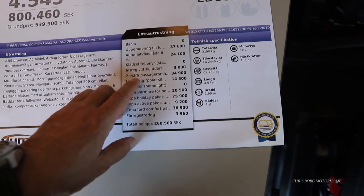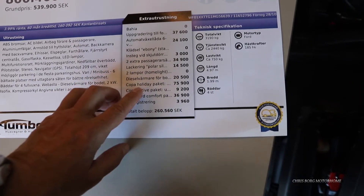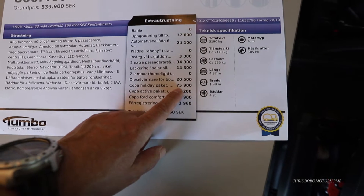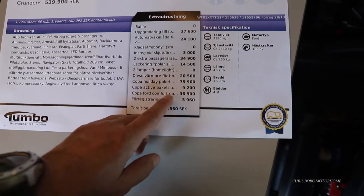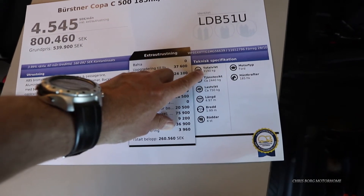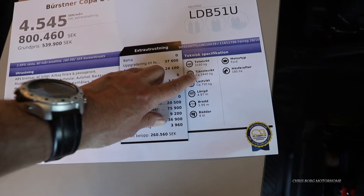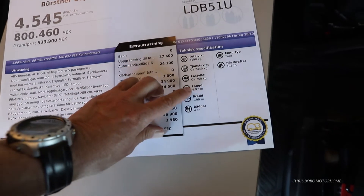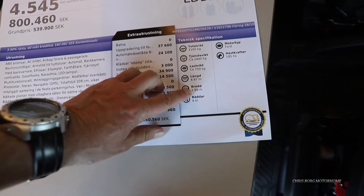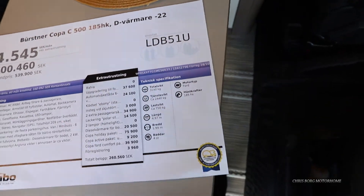Two extra passenger seats: 3,400. The paint: 1,400. Diesel heater: 2,000. Coppa holiday package: 7,500. Coppa comfort package: 3,600. The weight of this vehicle is 3,190 kilos, with a vehicle weight of 2,440 and a payload of 750. The length is 497 centimeters and it's 199 centimeters in width. It has a four-cylinder forward engine and 185 horsepower.